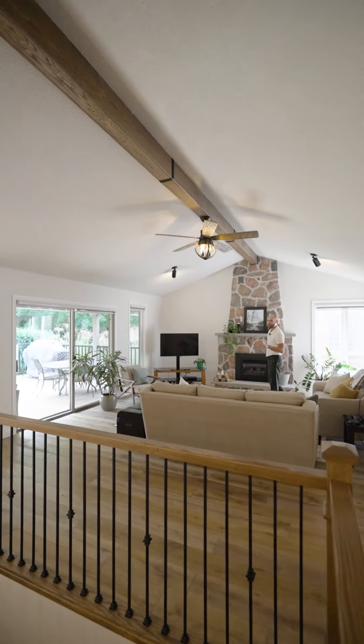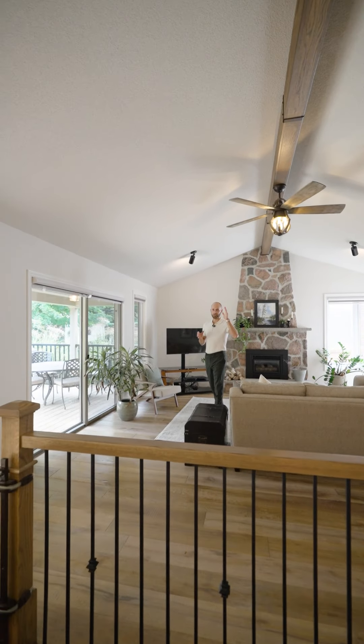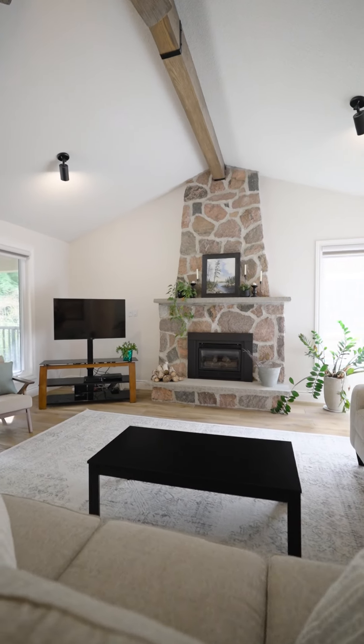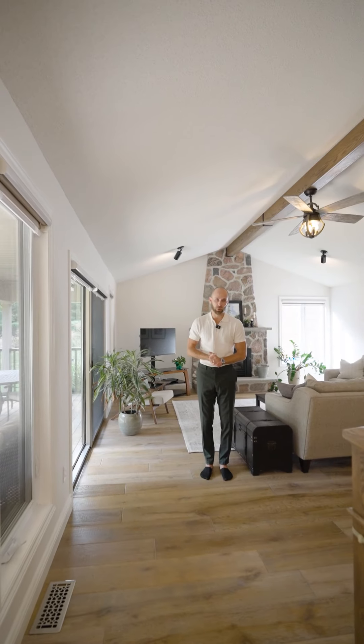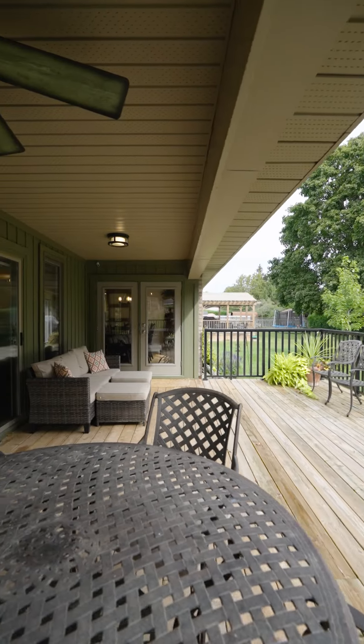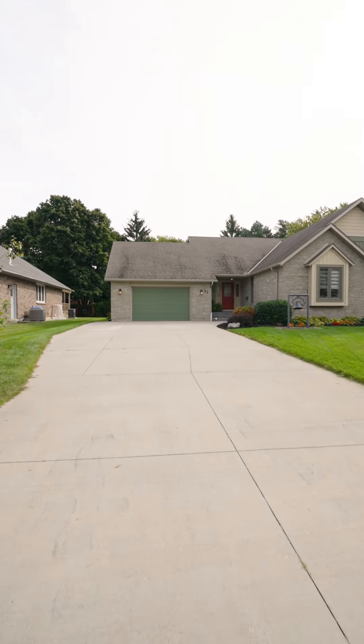I'm standing in one of my favorite rooms of this home. We have this beautiful family room with vaulted ceilings, this wood-accented beam, and of course a gas fireplace behind me. But on top of that, we have these new wood floors, an updated bathroom, and outside, we have a covered porch with a new deck, a new garden shed, and a concrete driveway with several updates on top of that.